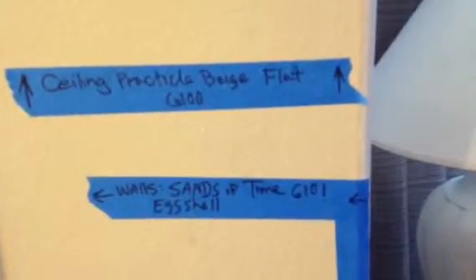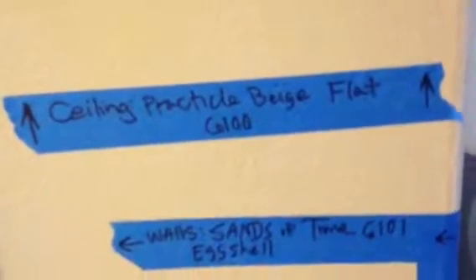Welcome and thank you for watching another Christian Painters YouTube video. Today we're in a home in Lake Dallas, and we're painting with Sherwin-Williams colors and Sherwin-Williams paint products — walls, ceiling, some of the trim. We're also painting the exterior, and you can see here how we have the walls marked.